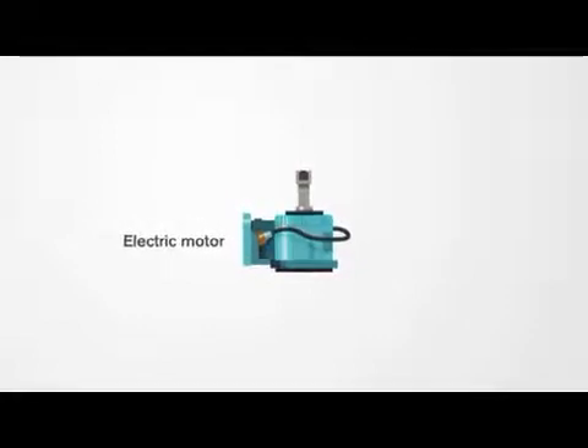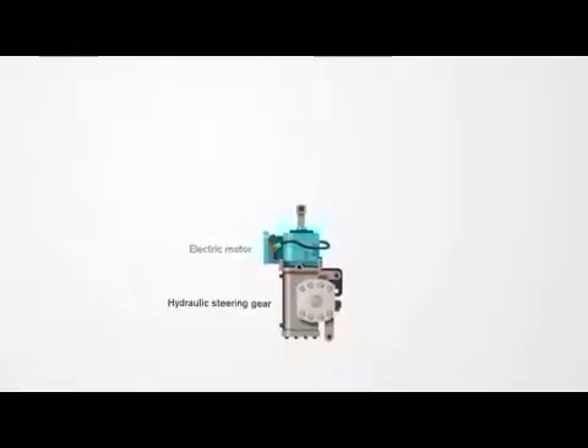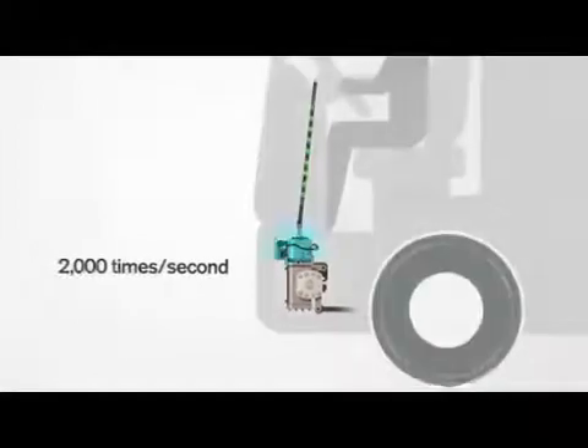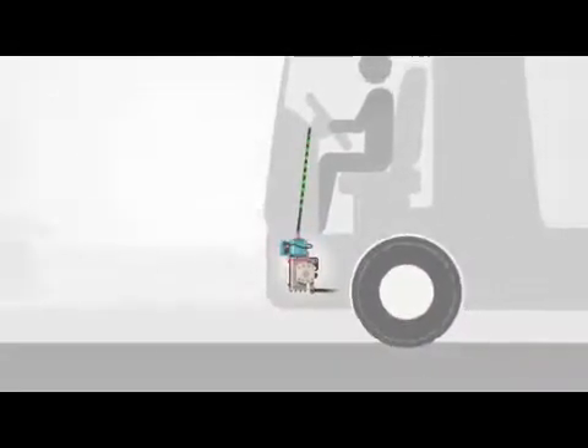Volvo Dynamic Steering works through a precisely controlled electric motor, which is mounted on top of the hydraulic steering gear. The motor is controlled 2000 times per second, based on the input from the driver and the onboard sensors. Its purpose is to provide precise steering control in every situation.